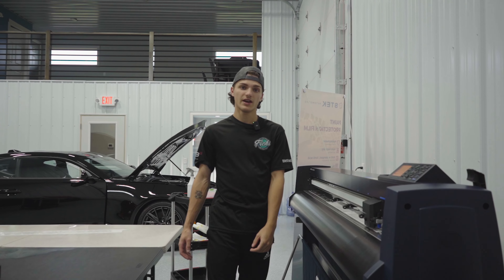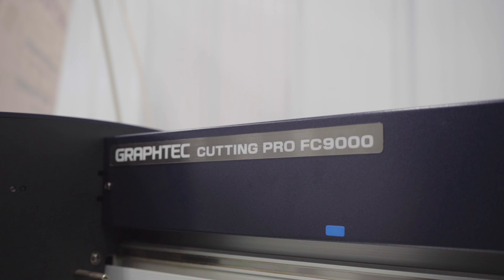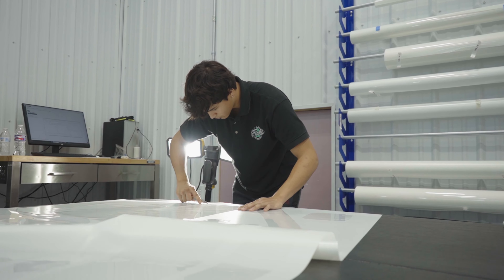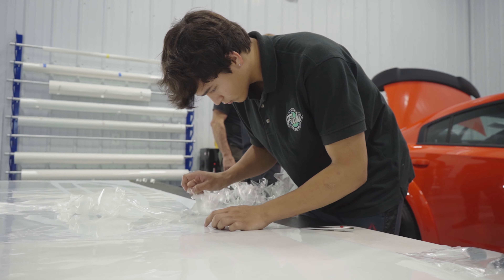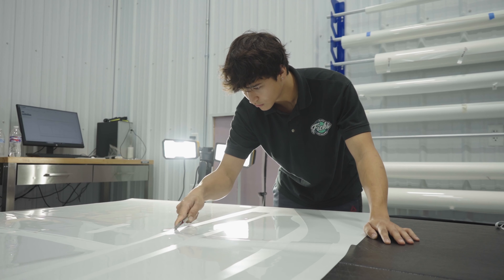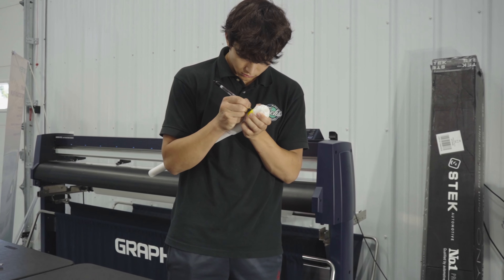Now that all of our plots are edited and ready to go, we load it up into our state-of-the-art plotter. This machine uses a small blade to carefully cut out the exact shape that you've seen on our software. The final step for plotting is what we call weeding the film out. This is the process of cutting out any excess or unused film on the plot, leaving behind only the exact shapes we need. From there, all we need to do is cut them out, roll them up, label them, and they're ready to apply.